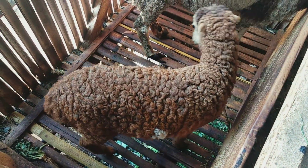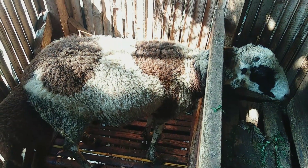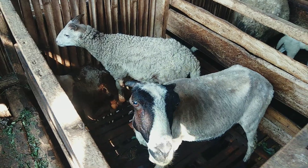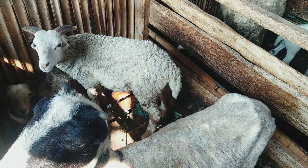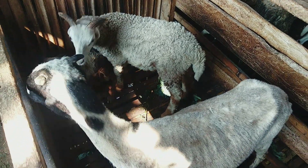Nah ini yang warna coklat — keren nih. Kalau ada yang mau, boleh paketan sama ibunya juga. Nanti tinggal screenshot aja, kirim ke WA saya. Domba-dombanya yang mana yang ditaksir — ini juga kalau mau paketan sama ibunya boleh. (The brown-colored one is nice. If interested, you can bundle it with the mother. Just screenshot and send to my WhatsApp.)